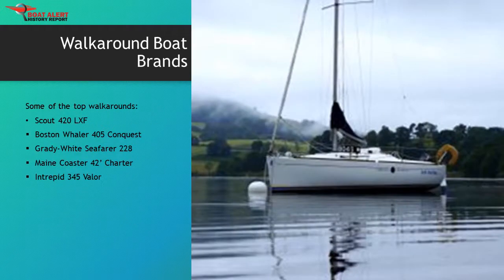Walk-around boat brands: with numerous walk-around boat brands and models available in the market today, picking a good one has never been more difficult. There are several variants, brands, and styles, so we will look at important characteristics to consider when choosing a walk-around boat suitable for your needs. When searching Boat Trader, you will also come across fish-around boats that are very similar. Some of the top makers have produced the following models: 1. Scout 420 LXF, 2. Boston Whaler 405 Conquest, 3. Grady White Seafarer 228, 4. Main Coaster 42 Charter, 5. Intrepid 345 Valor.